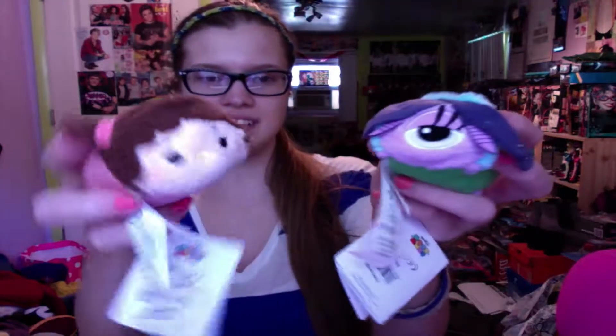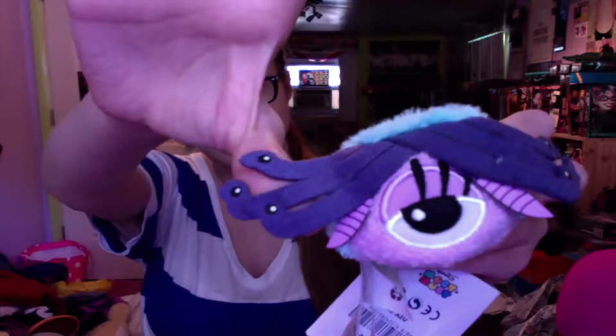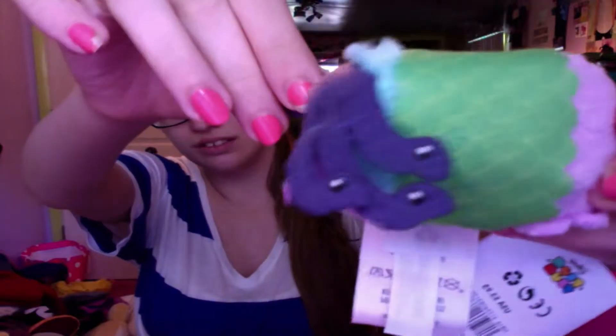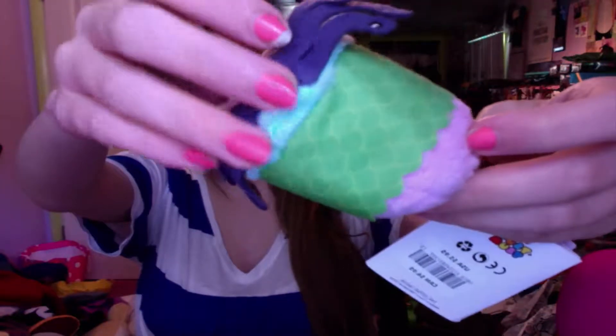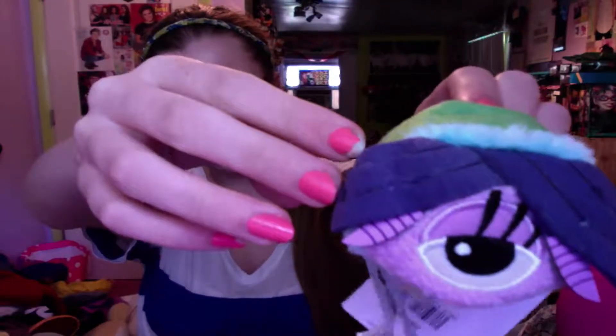So I did get Boo and Celia in the mail. Yeah, I think her name is Celia. She's got her cute little snakes with her and all the other cute little stuff. Look how cute! She's so adorable!